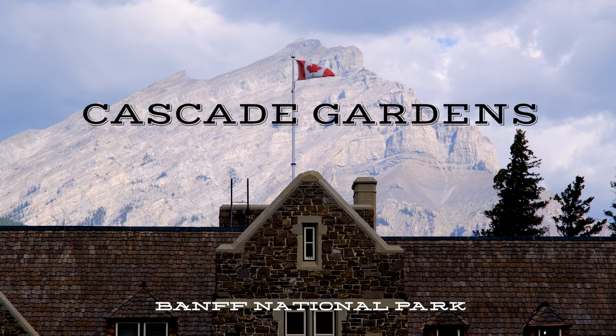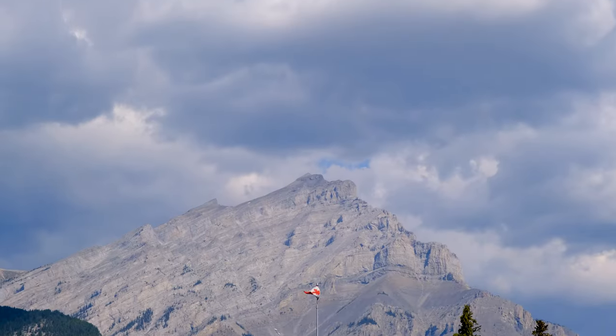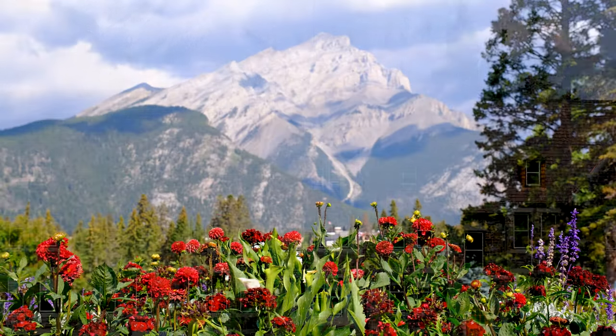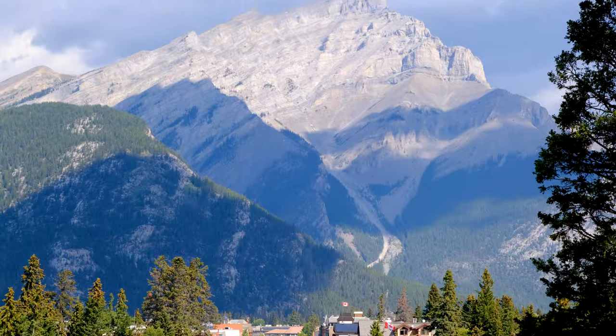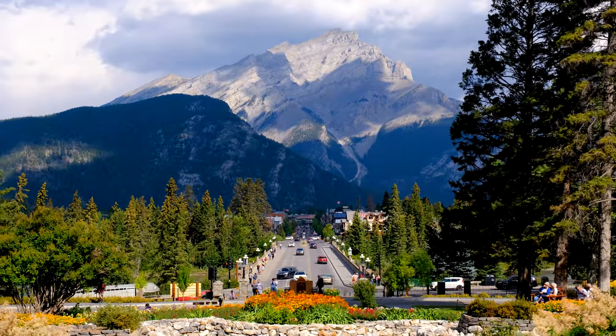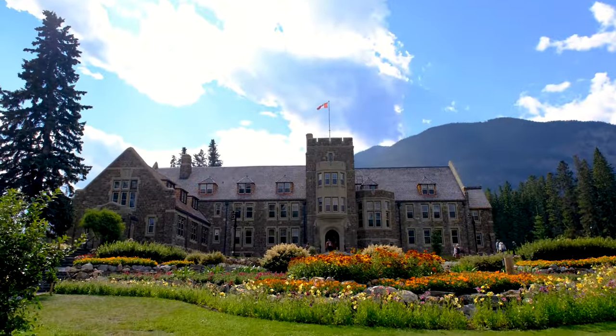The next location is Cascade Gardens, and if you haven't already heard of this location you have probably seen photos taken from here. The property, which includes the well-known administration building and gardens, overlooks the town with the nearly 10,000-foot Cascade Mountain towering over Banff.